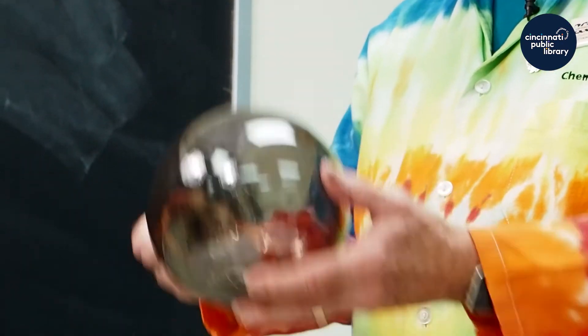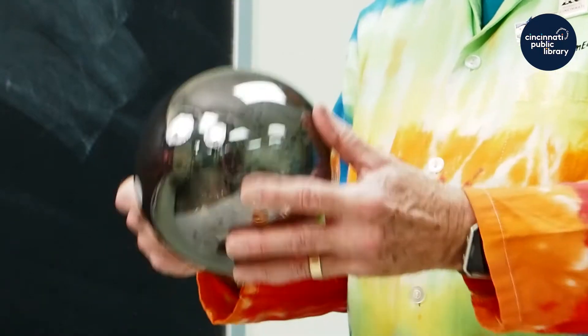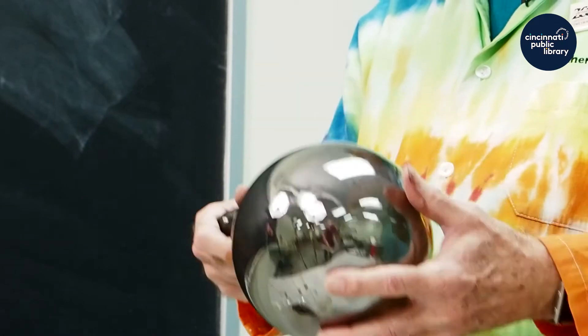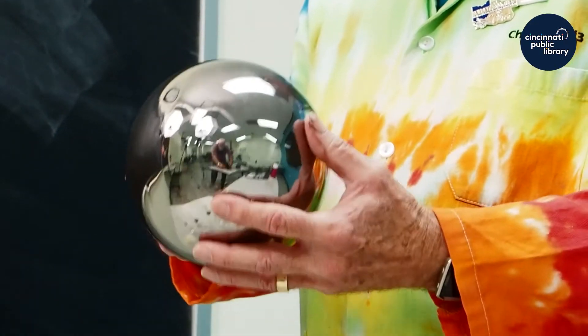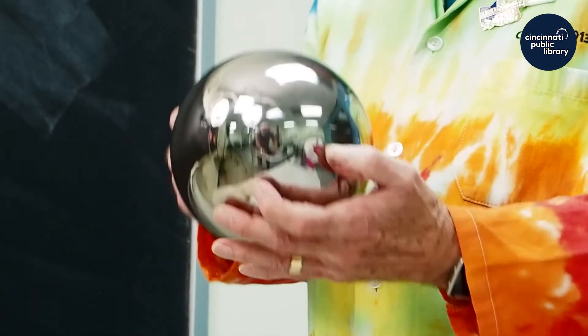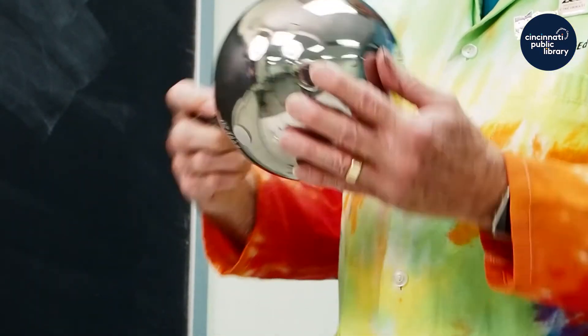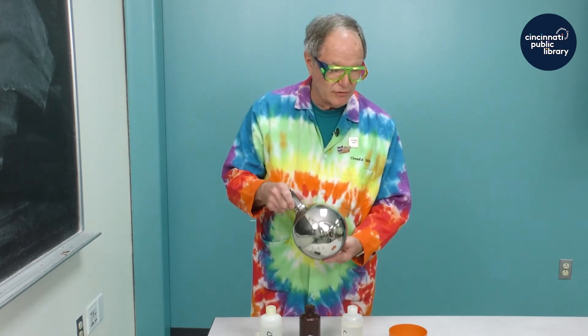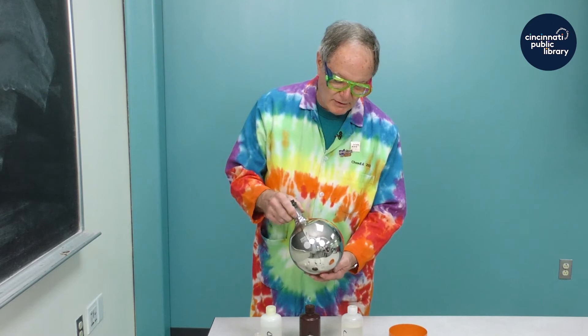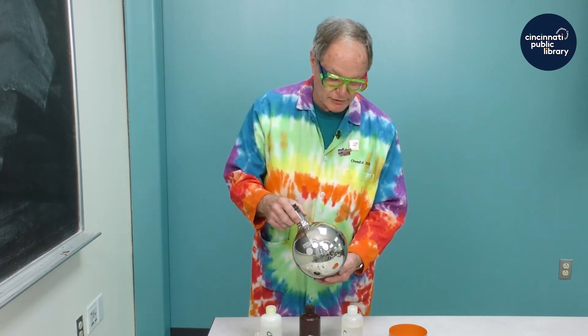There's a brownish haze that may be visible appearing on the glass. As we keep shaking, it appears as if I now have a silver mirror that has formed on the inside of the flask, and it is actually pure silver that has been formed.